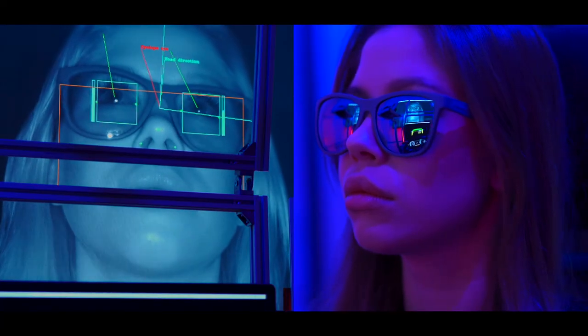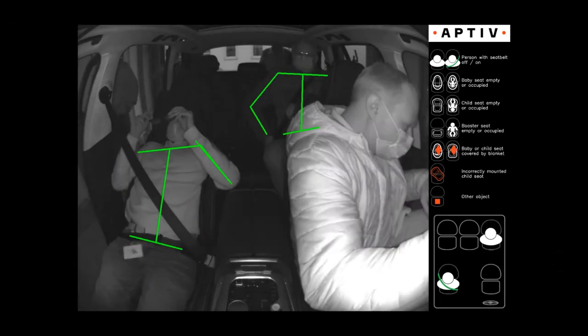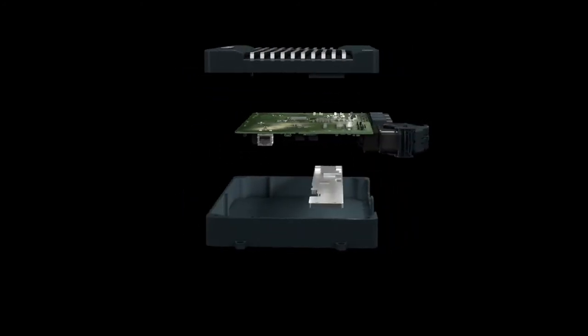We have our driver monitoring system as well as our cabin monitoring systems, and it's all intended to run on the OSP. That's really the central brain, the central computer of the future SVA-architected vehicle.